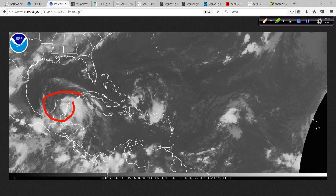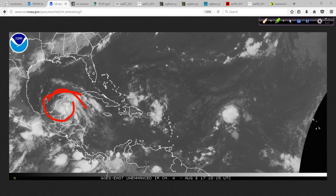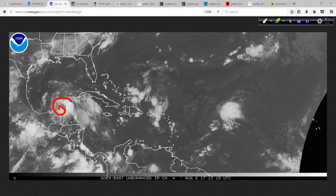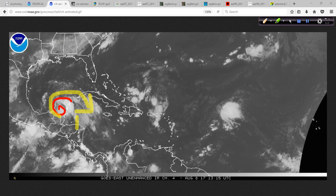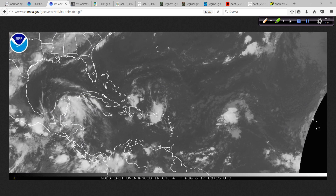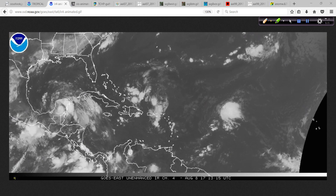Here's the tropical storm over the Yucatan, and you can see a fairly well-established outflow pattern where the air comes in at the surface and then in the upper levels of the atmosphere it's going out in a clockwise fashion, being exhausted away from that low-level heat source that is the center of the storm.